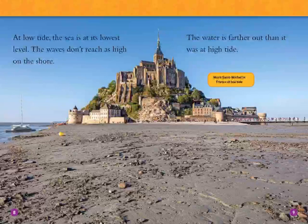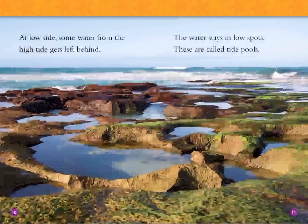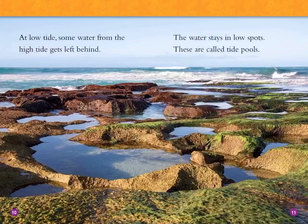This is the same place we saw before. At low tide, some water from the high tide gets left behind. The water stays in low spots. These are called tide pools.